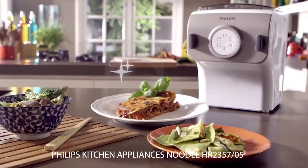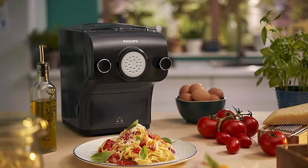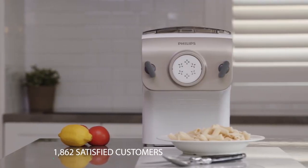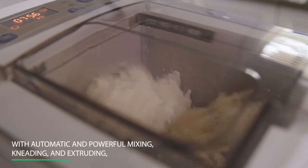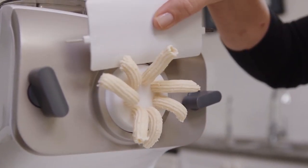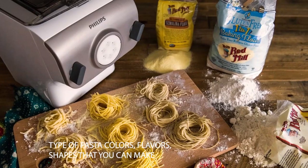Number 5: Philips Kitchen Appliances Noodle HR-235705. It currently has a 4.5-star rating on Amazon with 1,862 satisfied customers, which means this is worth having in every home. With automatic and powerful mixing, kneading, and extruding, the Philips Pasta Maker allows you to make a pound of fresh pasta or noodles in less than 10 minutes. There is literally no end to the type of pasta colors, flavors, and shapes that you can make.